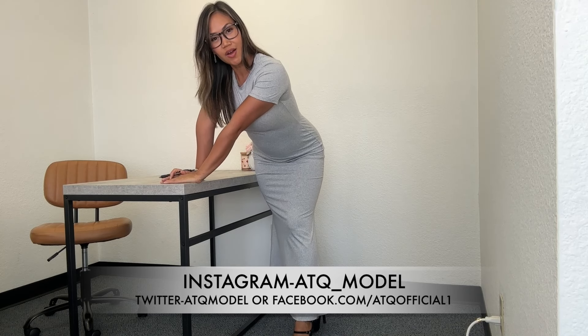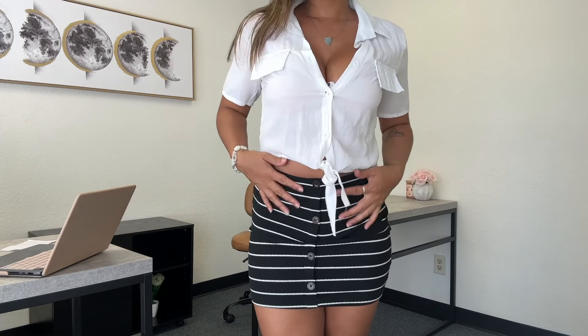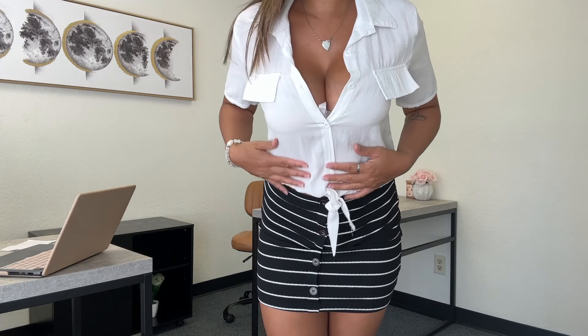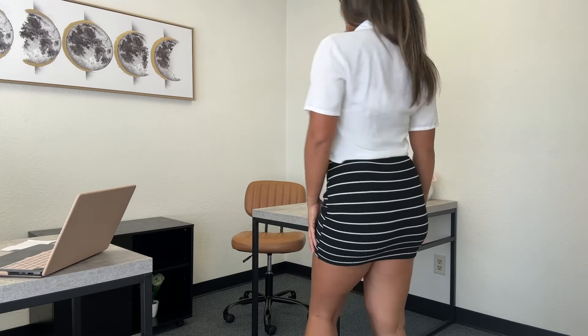Alright, let's go on to the next outfit. This next outfit is a striped black and white skirt, and then I have this button-up top and of course my black heels. This skirt is stretchy by the way, and I like the length of it.